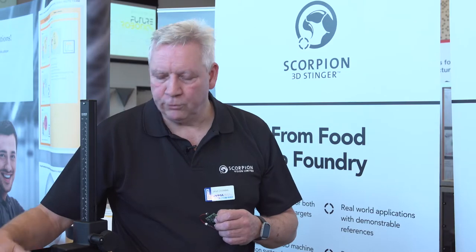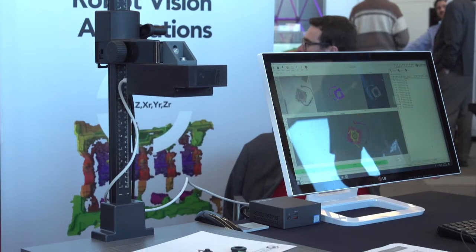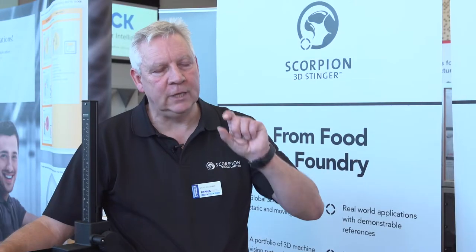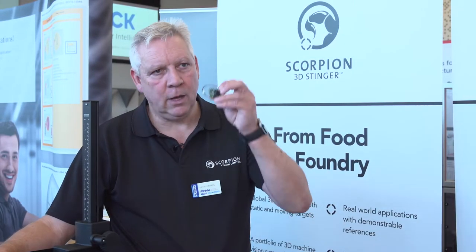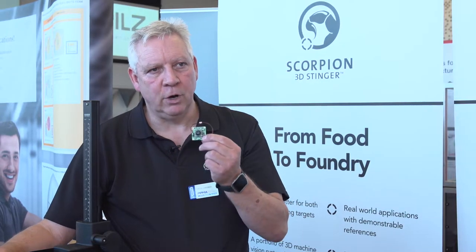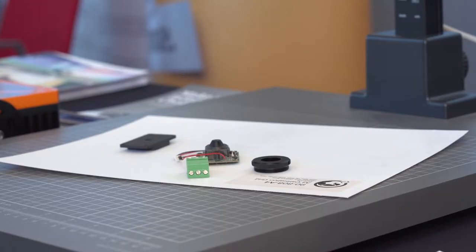We also have a much smaller range of products called Scorpion Venom Camera. This is a single camera, but we have a special optic which gives us a 15mm baseline, so it's still a stereo vision application. Objects like circuit boards — very small objects with small 3D profiles — can be measured to a resolution of 1 micron.